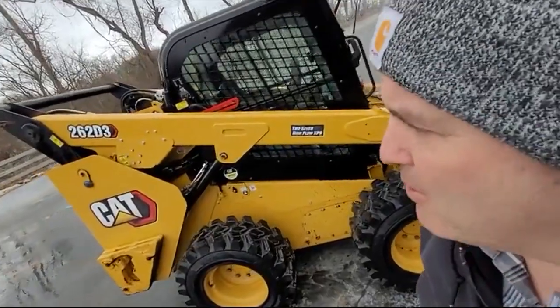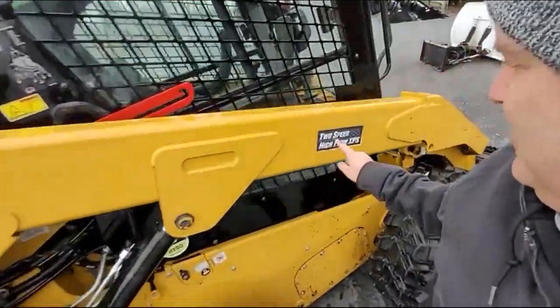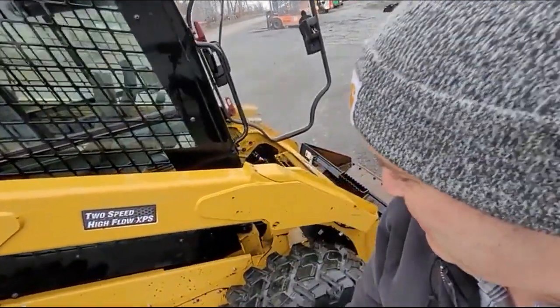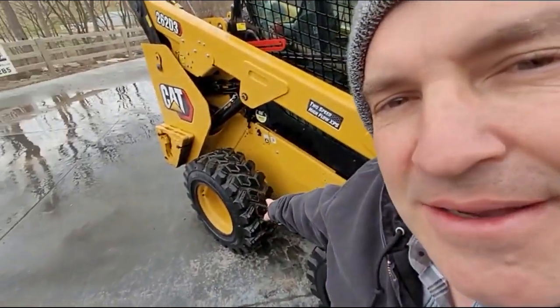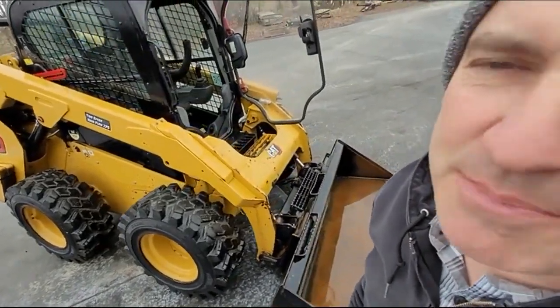Wow, only 1,200-some hours on this Cat 262 D3, two-speed high flow, and would you look at these tires — some of the boniest tires I've ever seen, brand spanking new.